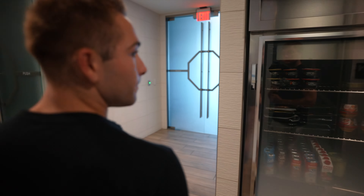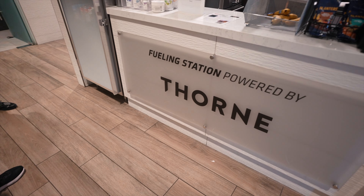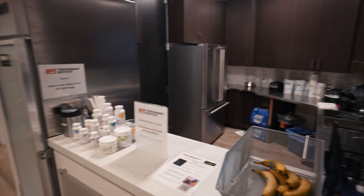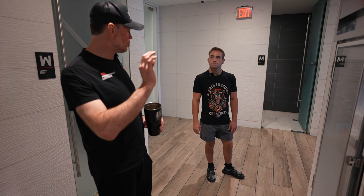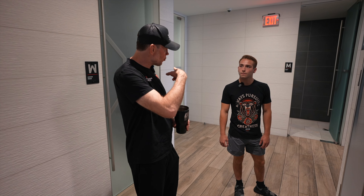Here's the fueling station — supplements, pre and post-workout shakes, meals. It's also where an athlete can come to get nutritional consultation specifically about the meals.